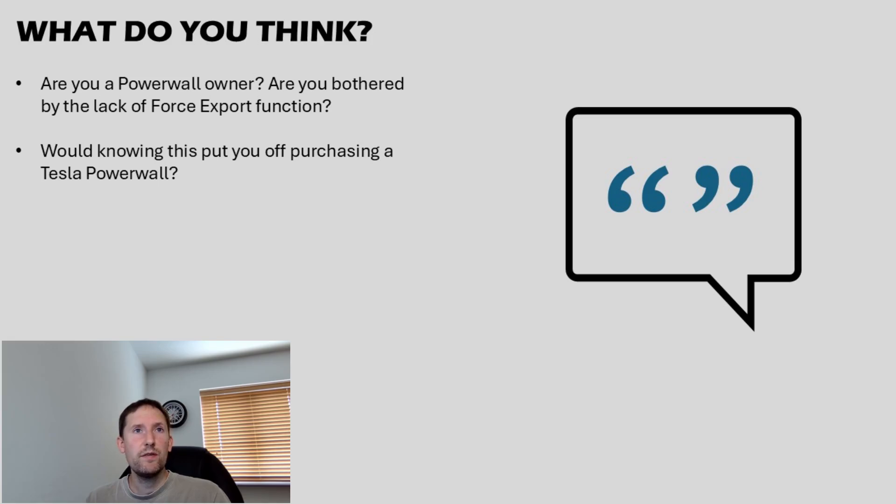What do you think? If you have a Tesla Powerwall, does this omission frustrate you? Does it embarrass you knowing many cheaper alternatives on the market have this very basic but useful feature? If you are looking at purchasing a home storage battery, would this knowledge put you off choosing a Tesla Powerwall? If you have found this interesting or useful, please give this a like. Consider subscribing for more videos around my renewable energy journey. Check out my referral codes in the description if you are considering a battery, solar, or heat pump installation, or even a change of energy provider to Octopus. Thank you very much for watching and I hope to see you again soon!